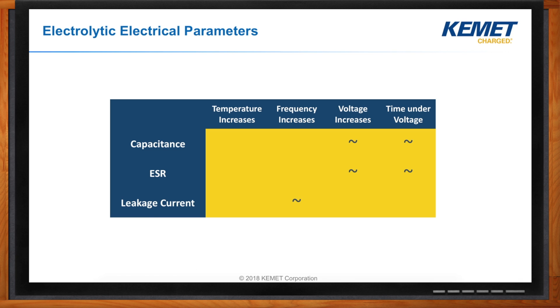This table shows some of the important electrolytic electrical parameters. Capacitance increases as temperature increases, and decreases as frequency increases. For ESR — equivalent series resistance — it goes down as temperature increases, and also decreases as frequency increases. It's important to know that higher temperature means better ESR. The leakage current is primarily caused by imperfection in the oxide layer. Leakage current increases when temperature increases and when the component is stored for a long period of time. A lower leakage current provides an improvement in life expectancy.